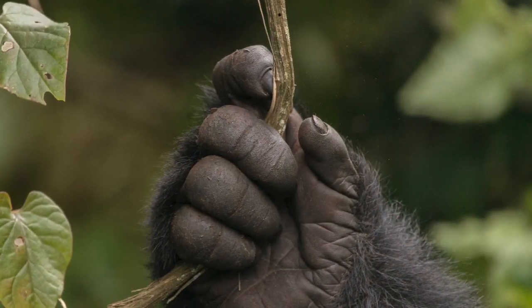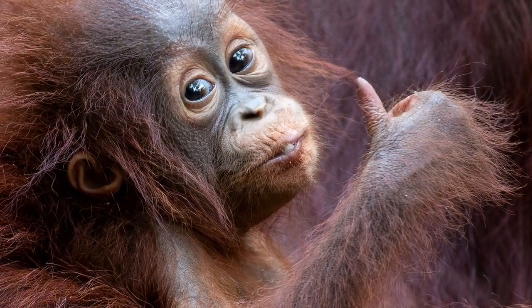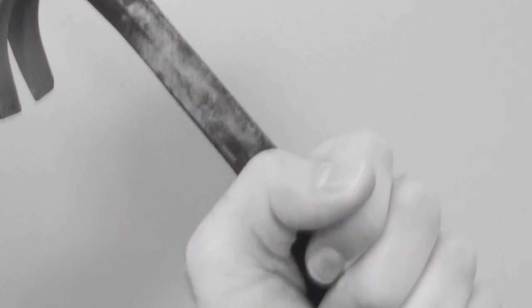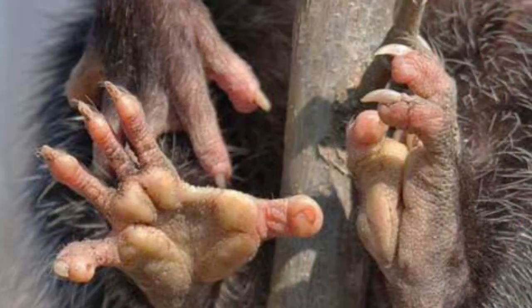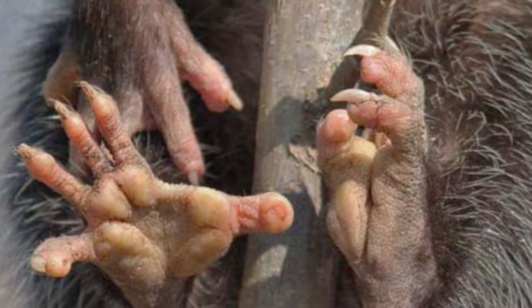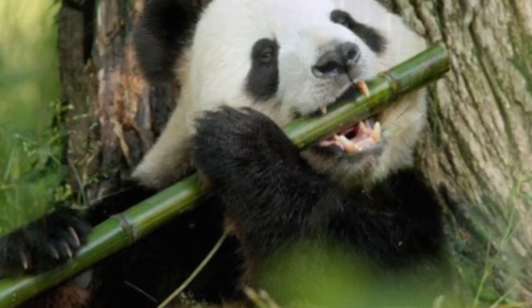Opposable thumbs help monkeys and apes climb trees and gather and eat their food. Opposable thumbs help humans operate tools to make use of resources in our environment. Opossums have toes on their hind feet and that helps them grip branches when they climb. Look at that opposable thumb. Giant pandas have a bony portion of their wrist bone that they use like an opposable thumb to grasp bamboo when they eat.